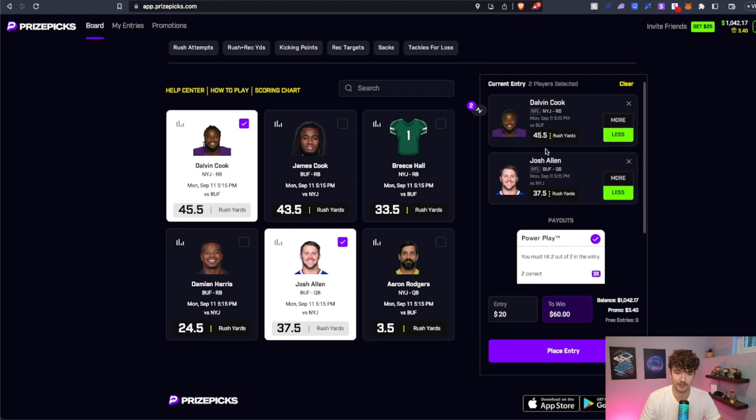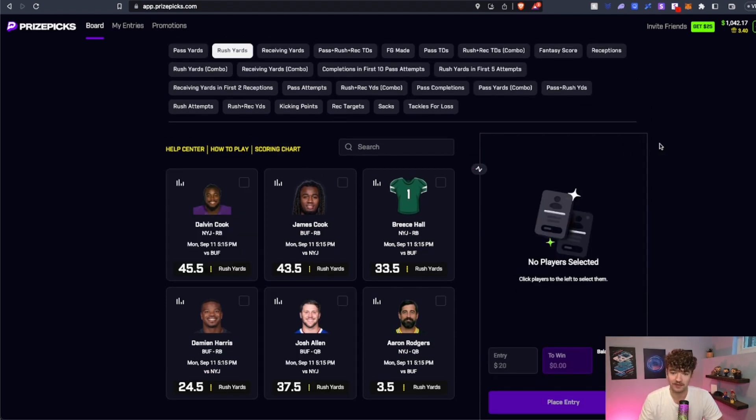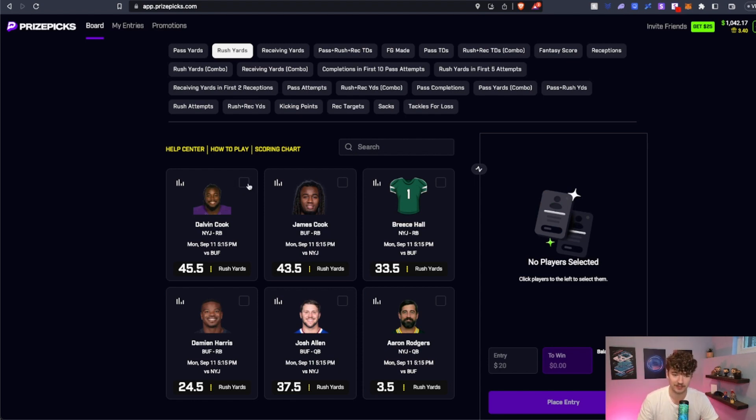So you're being paid out more than you should be. What we want to do on Prize Picks is find the best plays and structure it the most profitably we can. After doing some math, we have found that five-man and six-man flex plays on Prize Picks is the way to go.